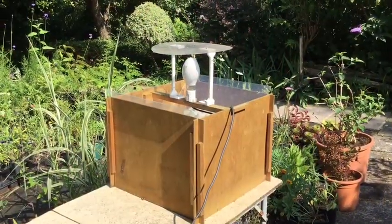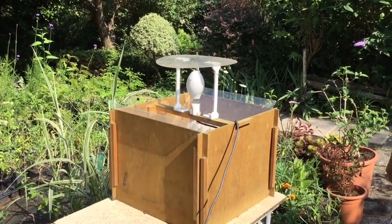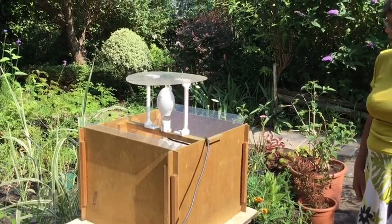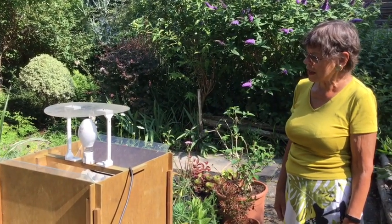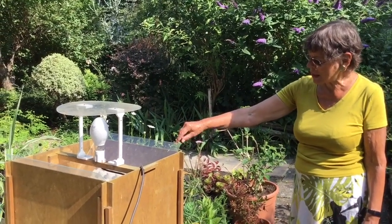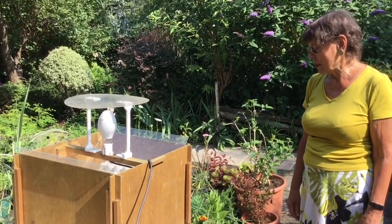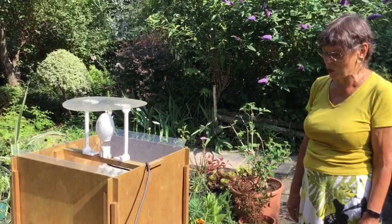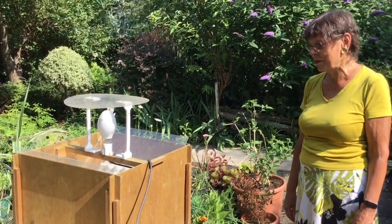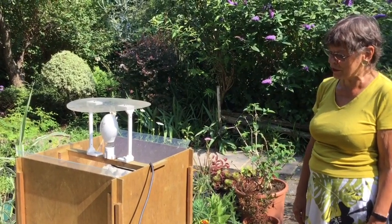We're very keen on nature and this is my son's moth trap. About every other day, weather permitting, he switches on this very, very bright light and the moths arrive attracted by the light. They slip down these perspex panels to the bottom where there are egg boxes, and they seem to sit there patiently until 5:30 in the morning when he comes and photographs them and records them. Amazingly he's had over 500 different species.